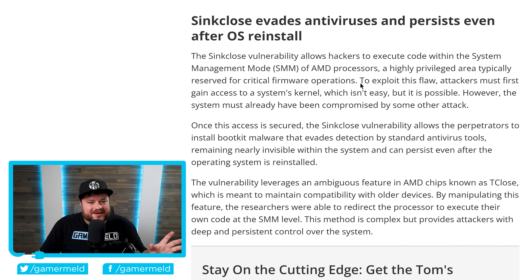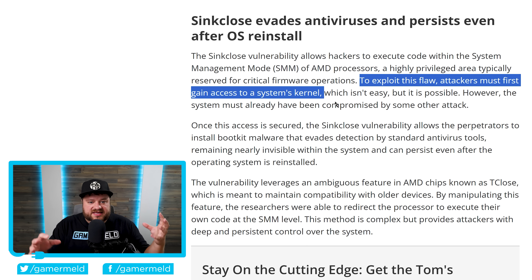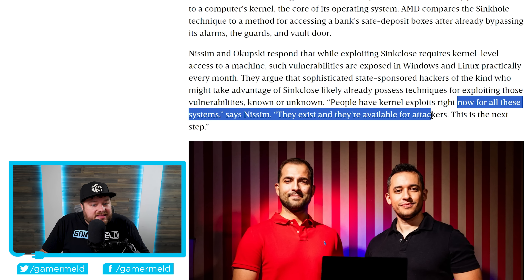Now, this next part is where people sort of take issue and say this really isn't that big of a deal — but it sort of is, though not for everyone. To exploit this flaw, attackers must first gain access to a system's kernel. As the people who actually discovered this exploit say, quote, 'people have kernel exploits right now for all of these systems. They exist and they're available for attackers.' This is the next step.